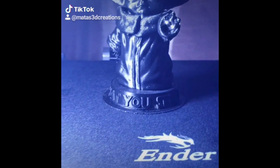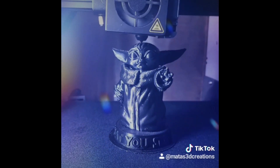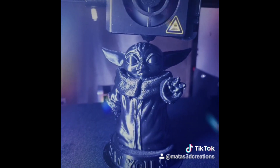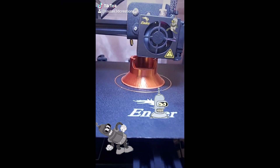You'll be the first to see all the cool stuff that I 3D print, so that's a pretty good trade-off for clicking a button. Enjoy the video, have a great day, enjoy the rest of 2020, and I'll see you in 2021.